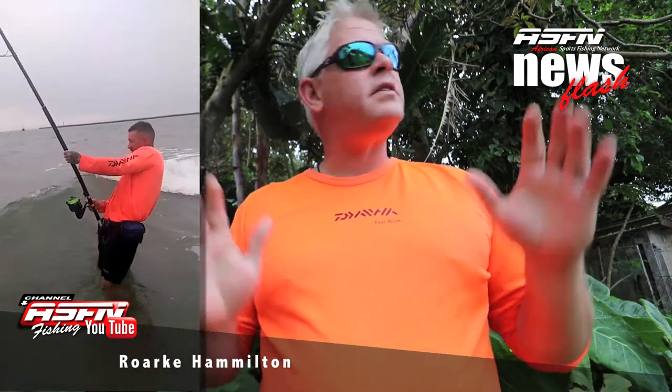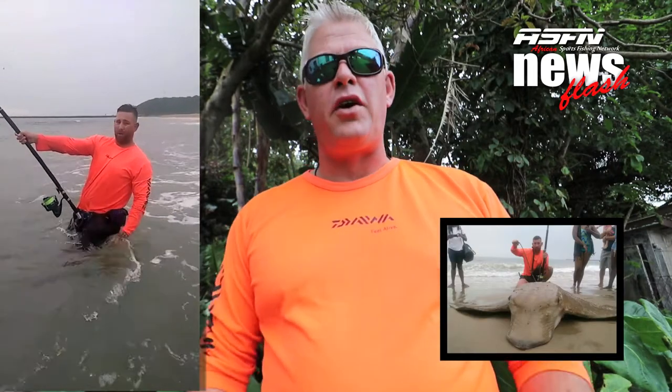Alright guys, another great catch on the Daiwa Salters Grinder Elite rod, the 15 foot, and this is one of my favorite flatfish species. Well done to Rourke Hamilton for a great catch.